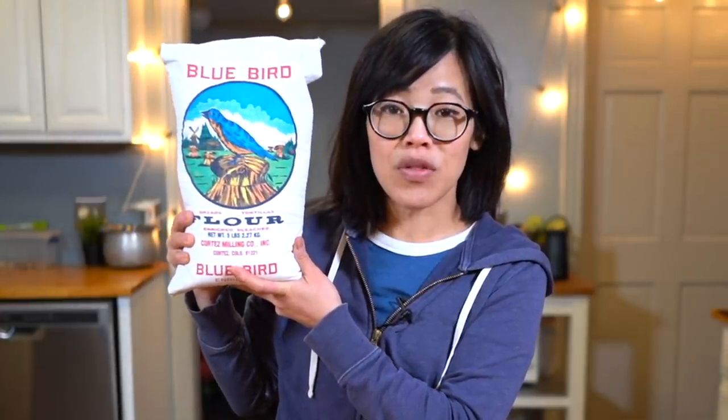Navajo coffee uses a very specific brand called Blue Bird Flour. I knew when I was going to take a trip to the southwest with my family I had to track it down — and look what I found! Have you seen such a beautiful sack of flour in your entire life? I have not. It is so beautiful!